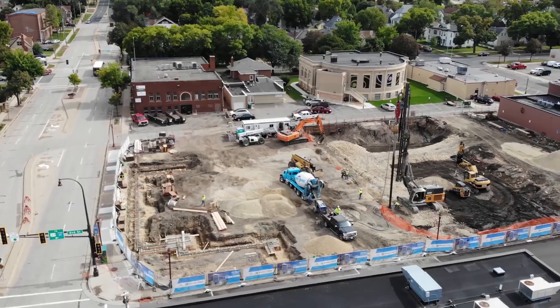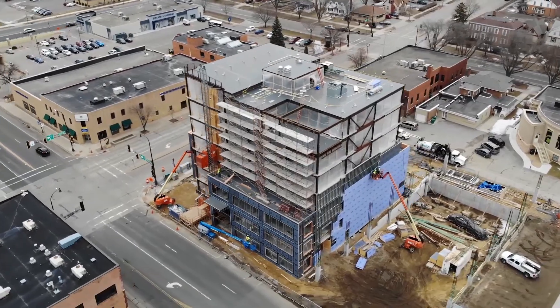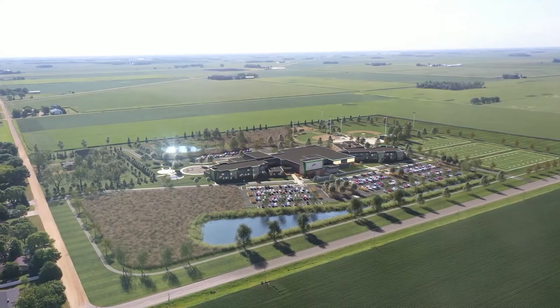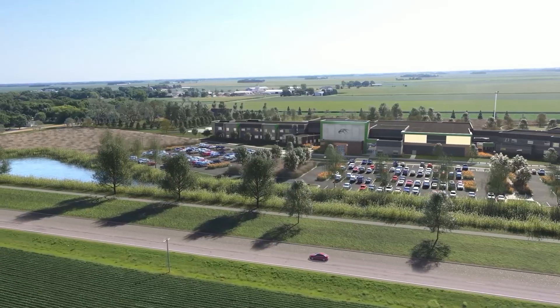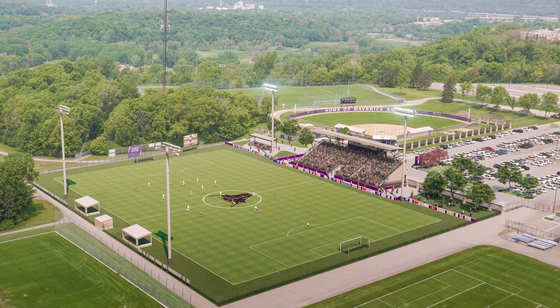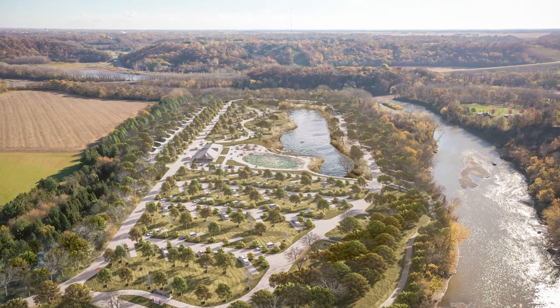Every stage of the project benefits from drone technology, giving ISG's clients a competitive advantage. Architectural rendering composites help clients visualize future design in the context of its surroundings and landscape. High-resolution 3D modeling and drone footage provide realistic, accurate representations of what completed projects will look like so clients can clearly see site advantages and community assets.